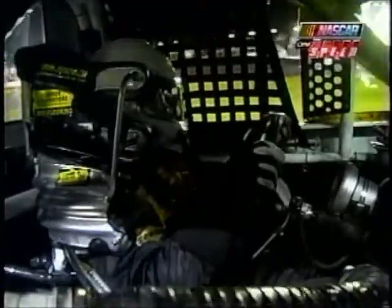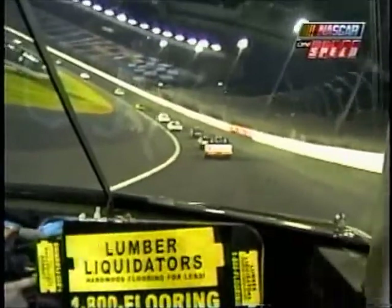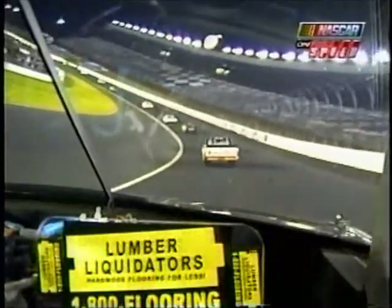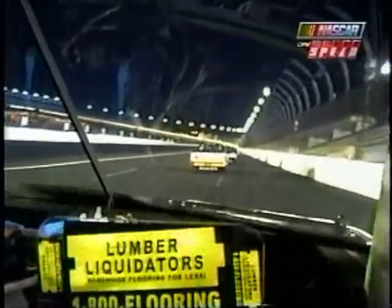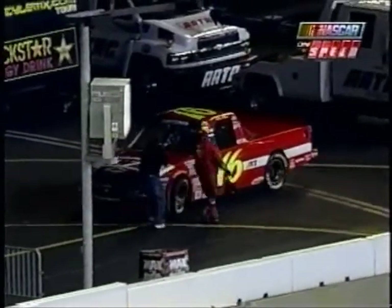He was too loose — he already made an adjustment after just three or four laps of green flag racing. Riding along with Todd Bodine in that Lumber Liquidators number 30. They've got a special promotion going on this weekend through May 21st — you can go to lumberliquidators.com or call 1-800-FLOORING. A special five percent discount for NASCAR Craftsman Truck Series fans watching on Speed.